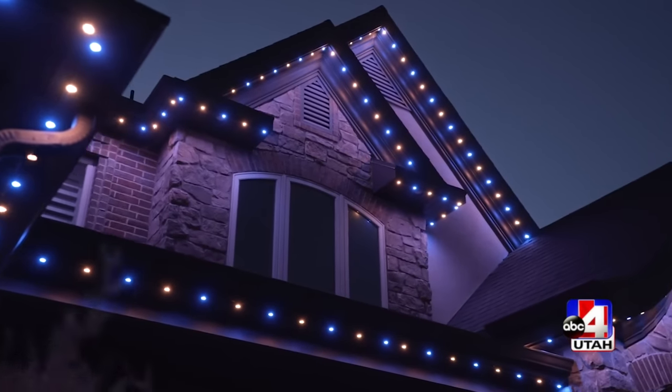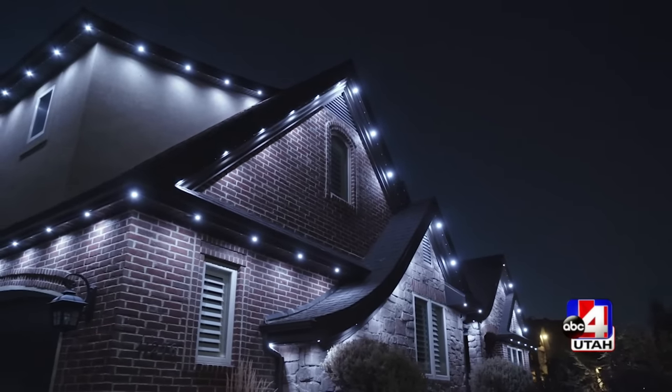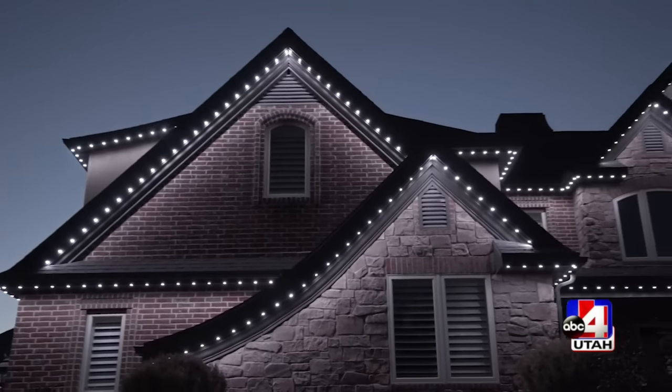Can it withstand the weather all year round? Yes, it can. It's rated for outdoor use. It's also LED lighting, which is one of the most durable forms of lighting that exists right now. It's waterproof and very durable.